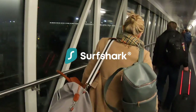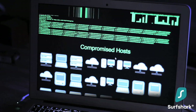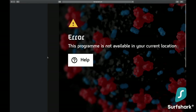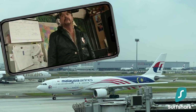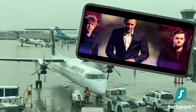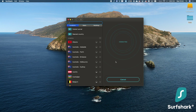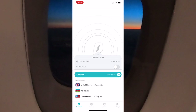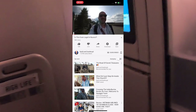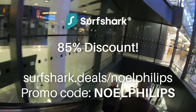I'd like to say a big thanks to Surfshark for sponsoring this video. A VPN helps to protect your data when you travel, connecting to public Wi-Fi in remote regions. It also lets you catch up on entertainment from your home country wherever you are — whether that's Netflix shows from home while in Asia or live TV from the UK while sitting in an airport in Canada. With Surfshark you can browse the web just like you're sat in your living room, bypassing censorship and streaming restrictions. Surfshark are offering an 85% discount and three extra months free when you use the link below with promo code NORPHILLIPS.